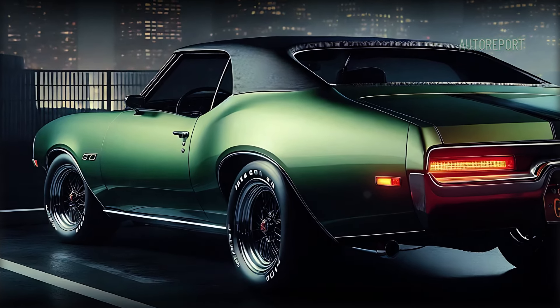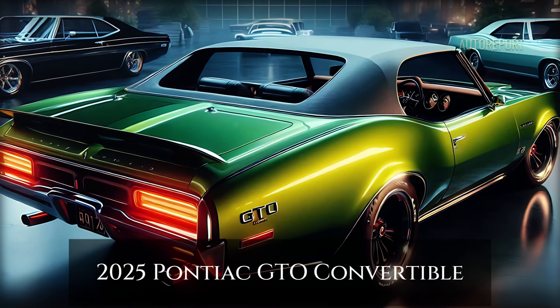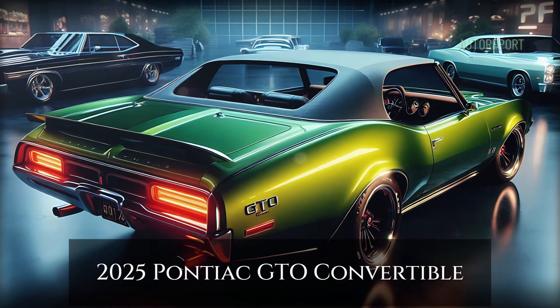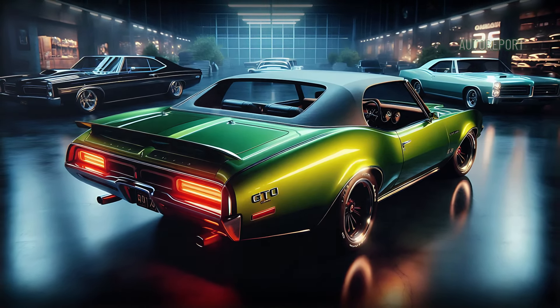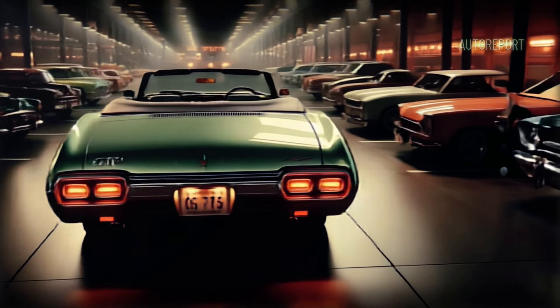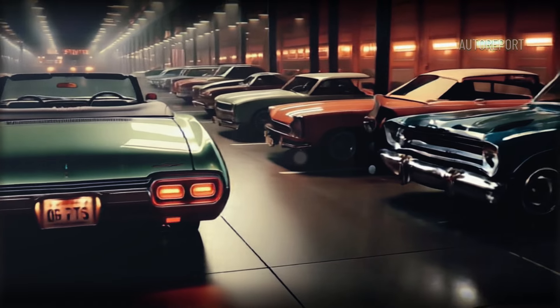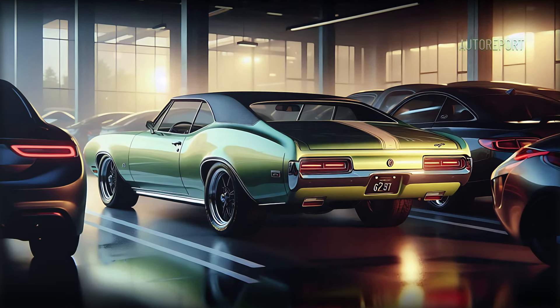Of course, the convertible top is a highlight. Whether up or down, this car screams classic American freedom. The top folds seamlessly into the body, maintaining that sleek silhouette even with the roof down.